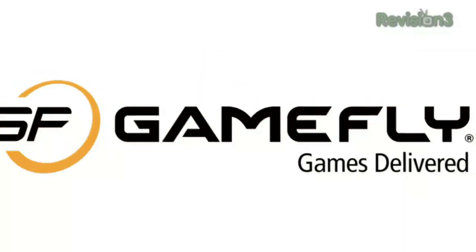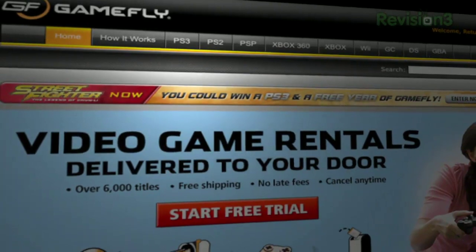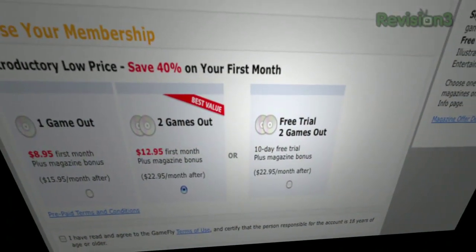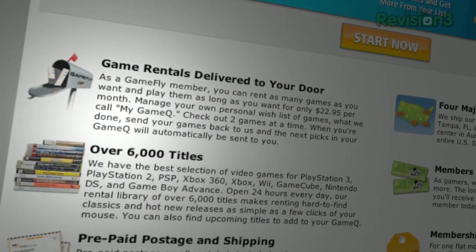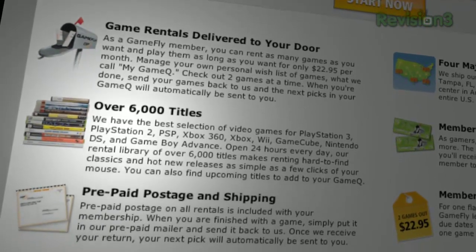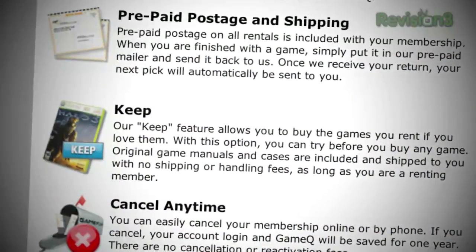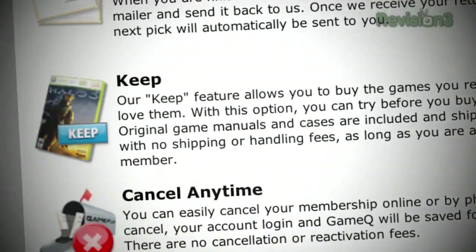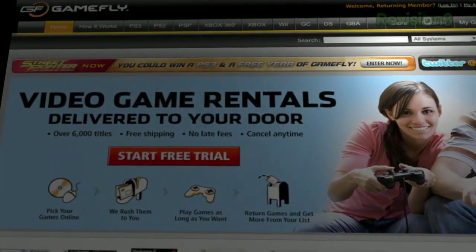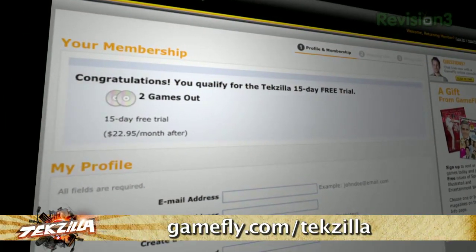Let's talk about Gamefly. Gamefly.com is the largest online video game rental service. They offer a choice from over 7,000 new and classic titles on pretty much every console and handheld. Plans start at $15.95 a month. Rent one to four games at a time, keep them as long as you like — no late fees, no due dates, shipping always free. If you like the game, click 'keep it' and it's yours at a discounted price, with the case and manuals mailed free. TekZilla fans get a 15-day free trial at Gamefly.com slash TekZilla.